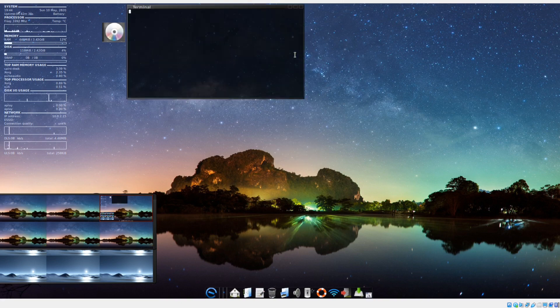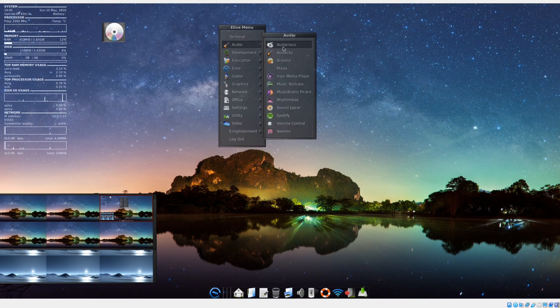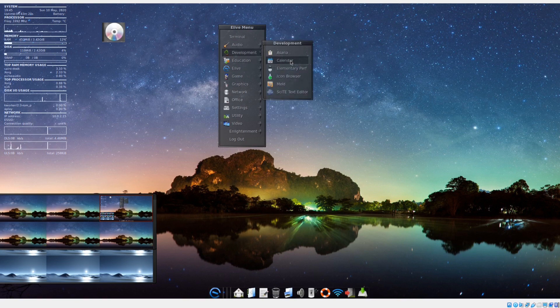If we left-click, we get a terminal. It says: 'type help to know the ton of eLive features available.' I'll type help. Audio: Audacious, Audacity, Brasero, mix, MPV media player, YouTube Music, MusicBrainz Picard, Rhythmbox, Sound Juicer, Spotify, volume control, Yoshimi. Development: Asana, calendar, elementary, icon browser, Meld, text editor. Education: Gapminder, Khan Academy — ah, the Wrath of Khan — Kyavaro, TED, Vsauce.